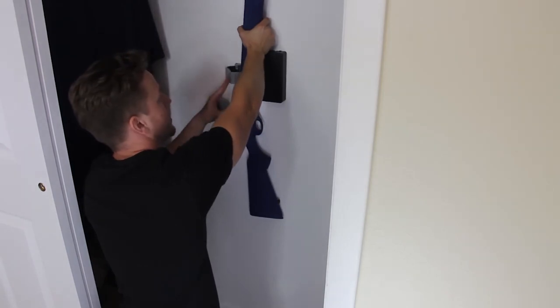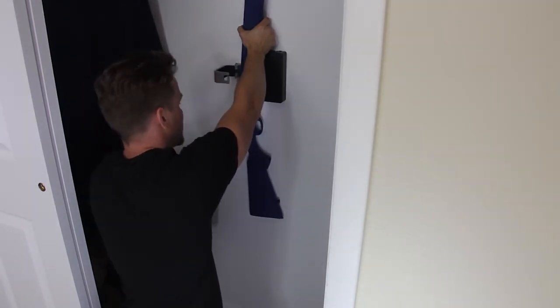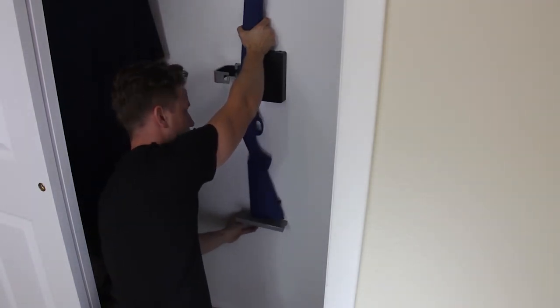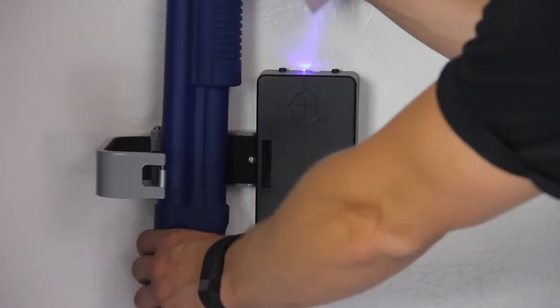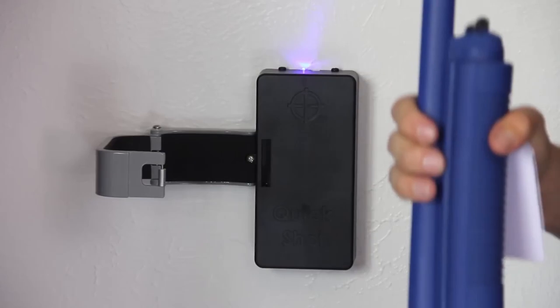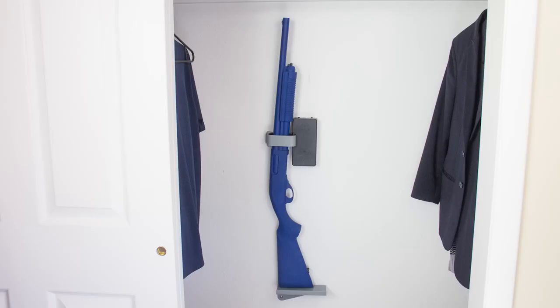The QuickShot lock is designed to lock across the action of a pump shotgun. This allows the user to load the tube but makes it impossible to rack one in. Simply touch the RFID key to the sensor and your home defense shotgun will be immediately accessible.